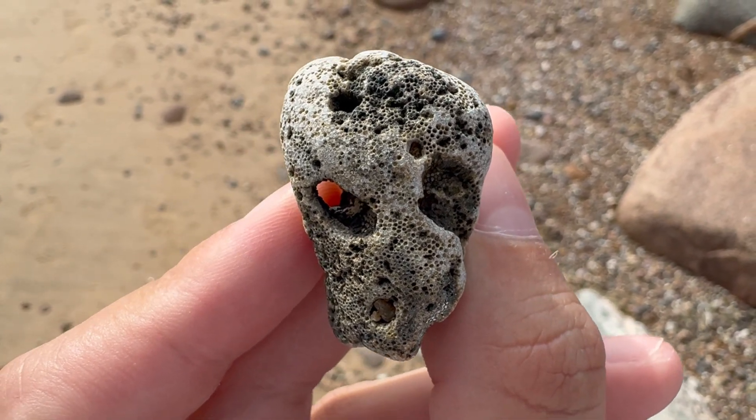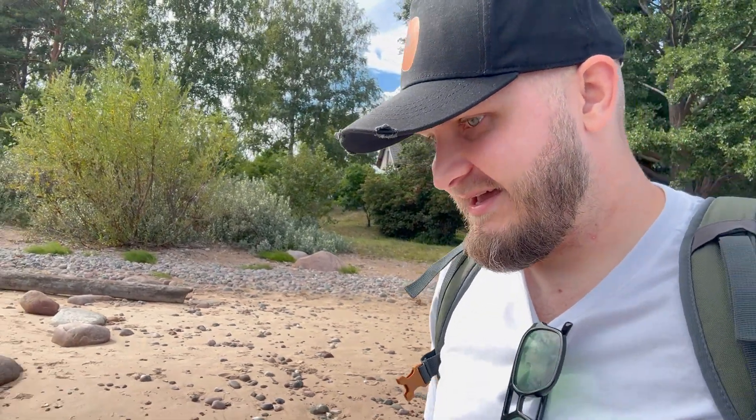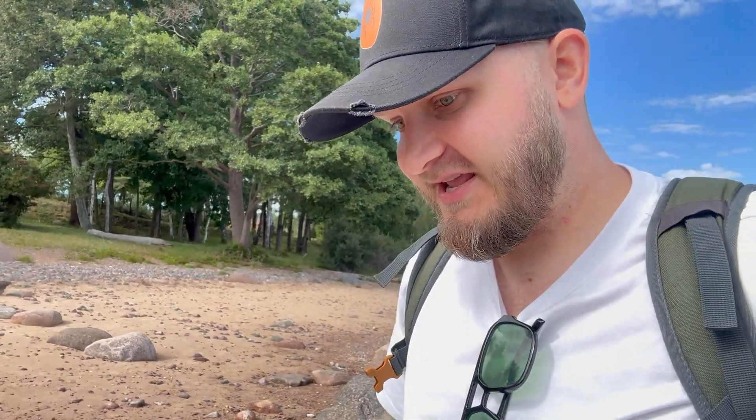Pareidolia much — seeing faces everywhere in the rocks, nothing unusual. I'm running out of time. My holidays are starting soon and I will get wrecked by my wife if I don't come back soon, so we need to finish it up. But I really want to find something else in here.